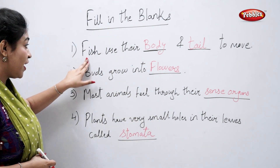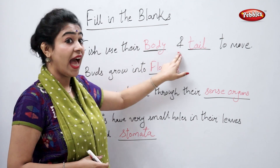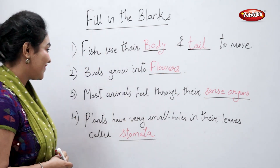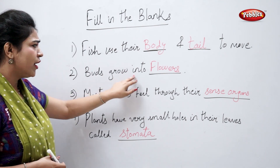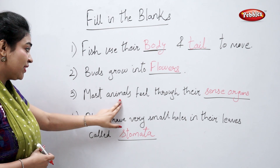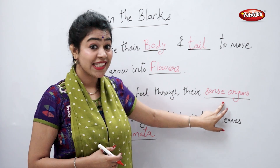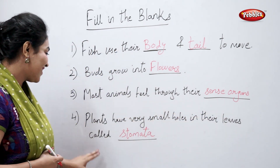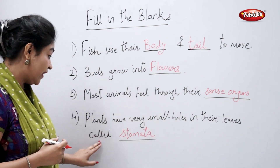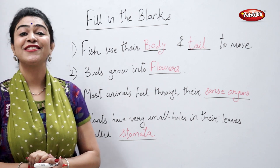Fish use their body and tail to move. Buds grow into flowers. Most animals feel through their sense organs. Plants have very small holes in their leaves called as stomata.